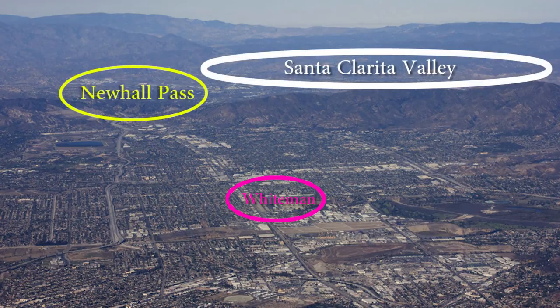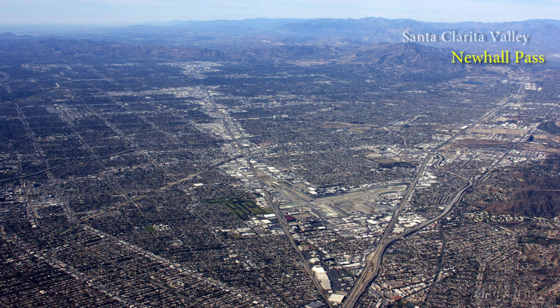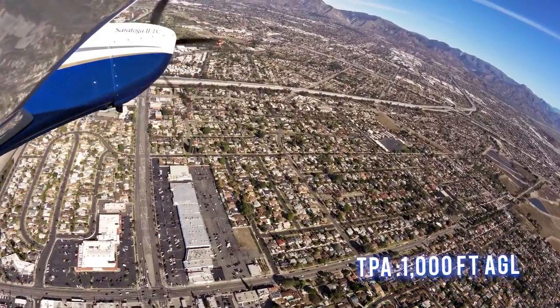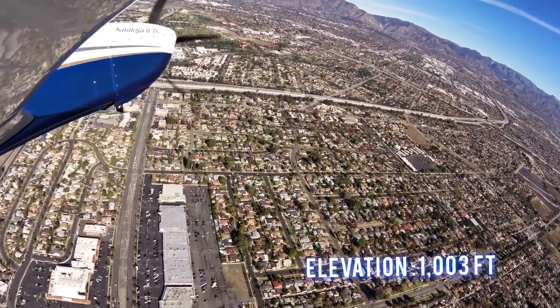When flying through the Newhall Pass, be aware of intersecting traffic that serves multiple airports. The traffic pattern altitude is 1,000 feet AGL. The field elevation is 1,003 feet.